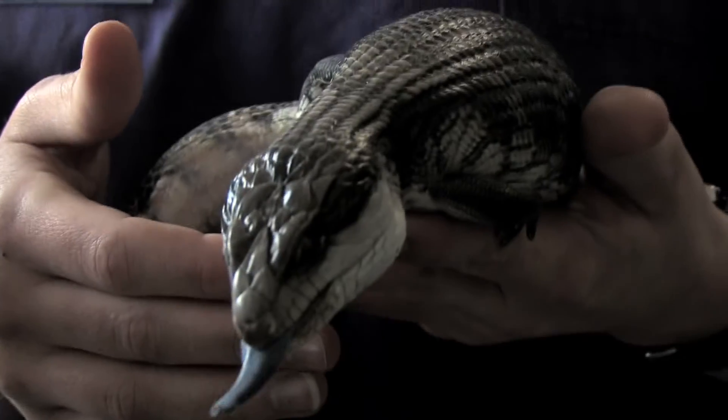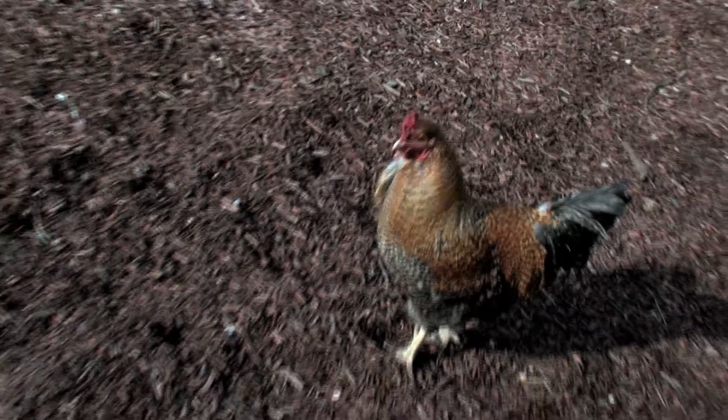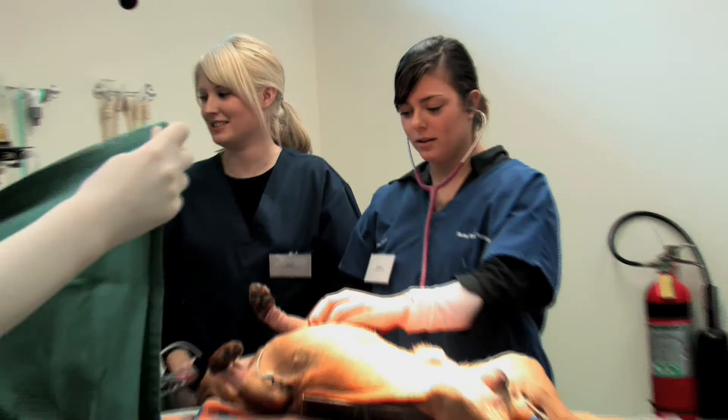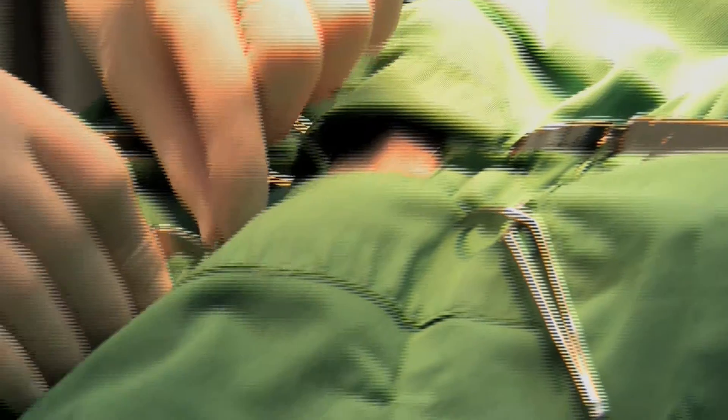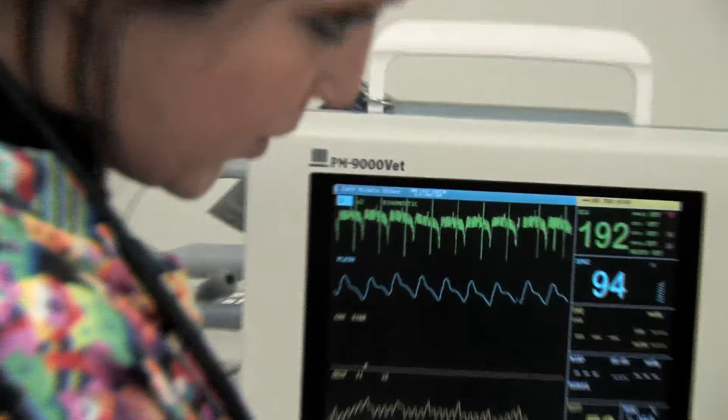You get to see everything. In most clinics when you first start you sort of get put out the back and do a lot of cleaning. Whereas with this course we get exposed to everything — I'm on reception today getting that experience, and I get the experience when I'm on surgery as well. You get moved around, and the real benefit is that you get to try everything.